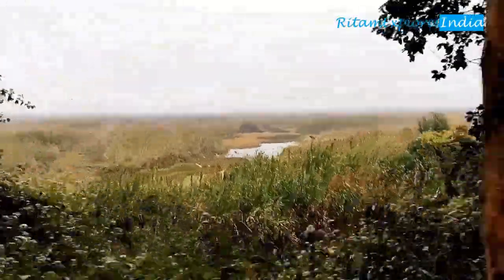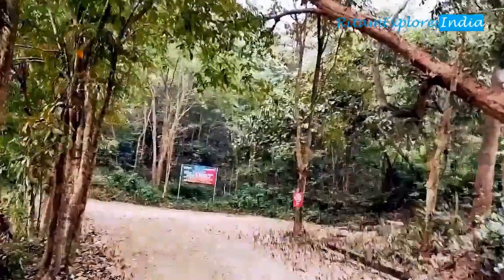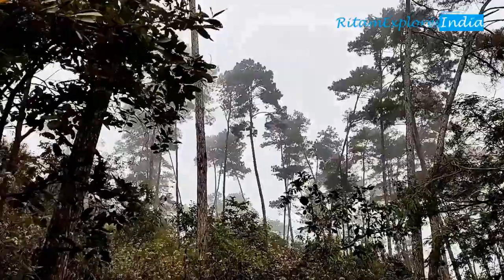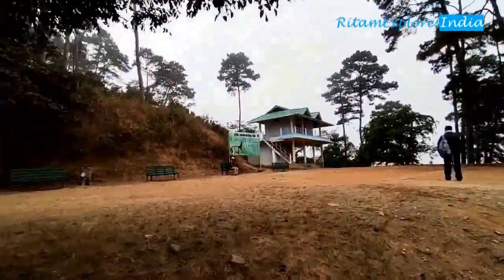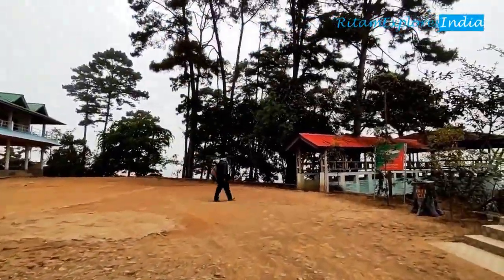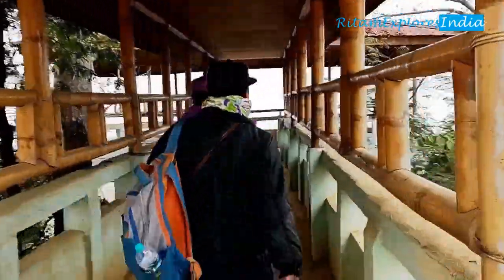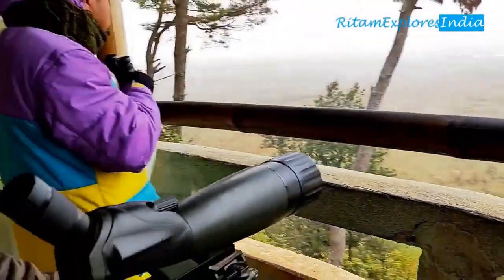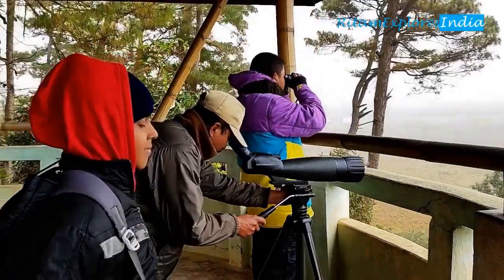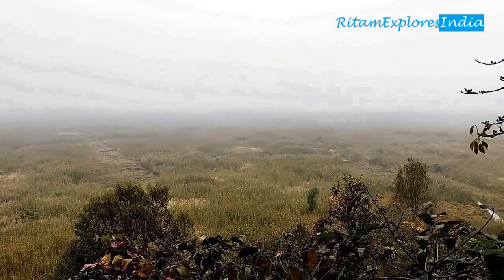Finally, we are inside Keibul Lamjao National Park. Fun Fact: Keibul Lamjao National Park is situated on the biggest Fumdi of Loktak Lake. At first, we left our toto and went to the top of the hillock — it's just 2 to 3 minutes walking. There are two ways to enjoy the sight of the National Park and Sangai Deer: first, by binocular from the hilltop; and second, by boat riding. It is the only home of Sangai Deer. From the watchtower, you can observe the area with the strong binoculars of the forest department.